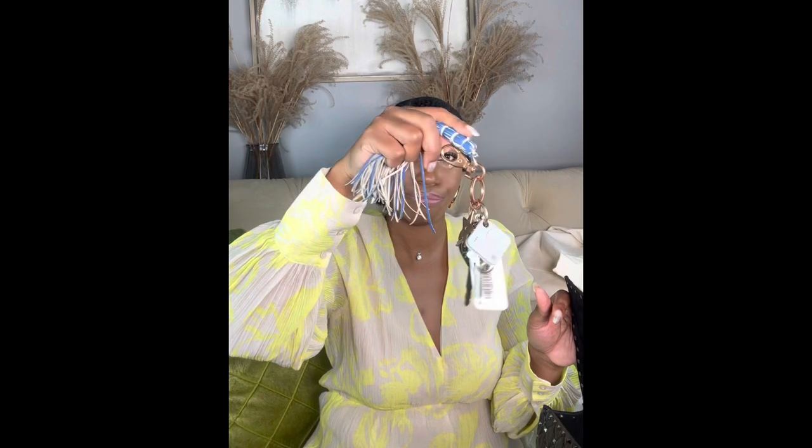Of course I need to put my keys in here. My keys are ginormous — I have an old Jimmy Choo or Christian Dior trinket on my keychain. I know it's big but I'm always losing my keys, so in it goes.